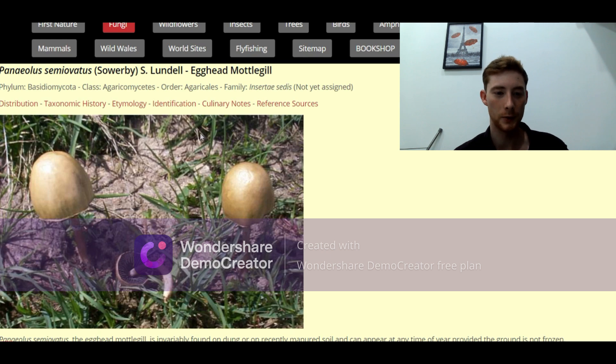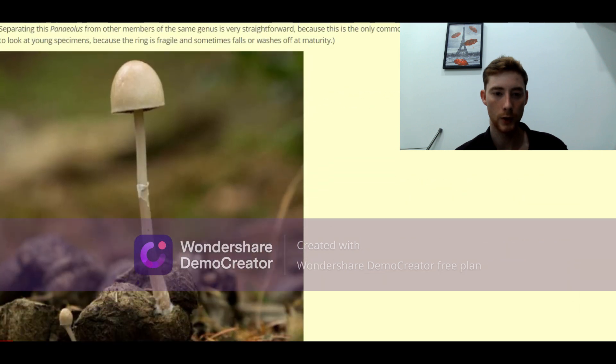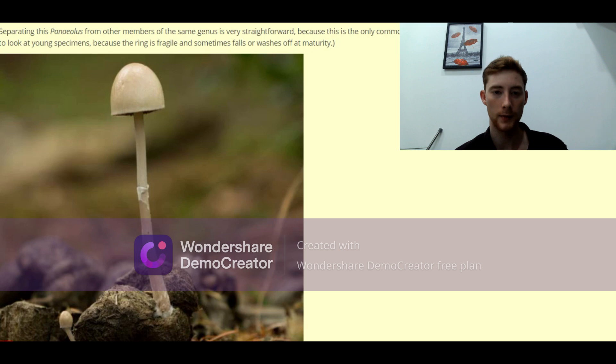This mushroom is called the egghead mottlegill and it can potentially be confused with a magic mushroom. Here's a picture of what it would look like — the key defining features of a magic mushroom are absent. There's no obvious nipple, the cap does not draw back into the stem, and the stem is generally quite straight, whereas magic mushrooms in general can have much more wavy stems. Also looking at the overall shape, it's very uniform on both sides, and the colour is very creamy — magic mushrooms can have a lot more variation. So for those reasons, this is indeed not a magic mushroom.